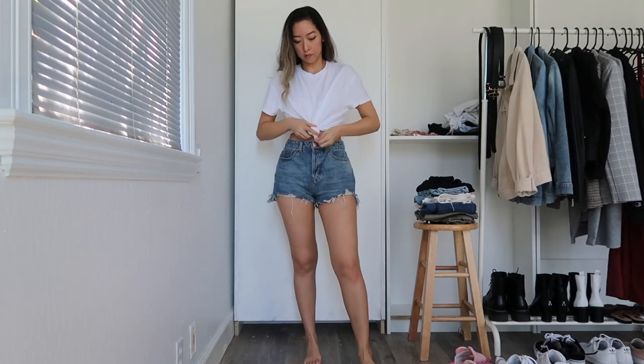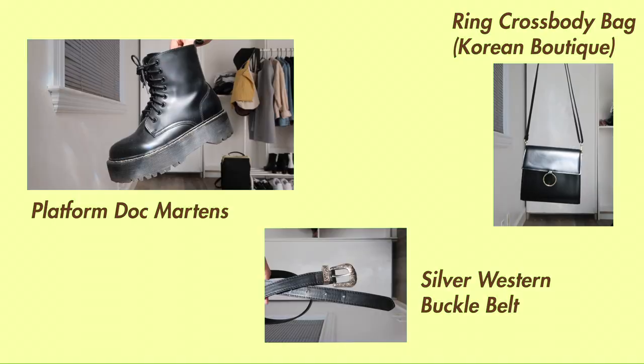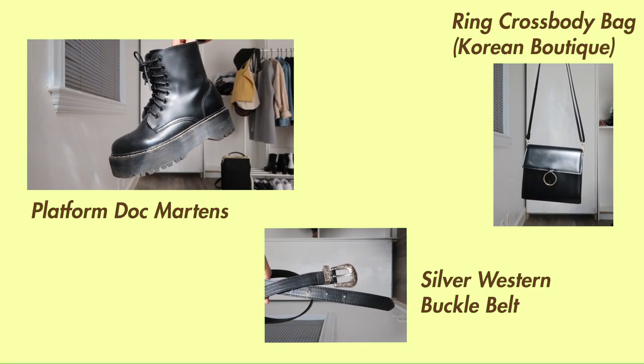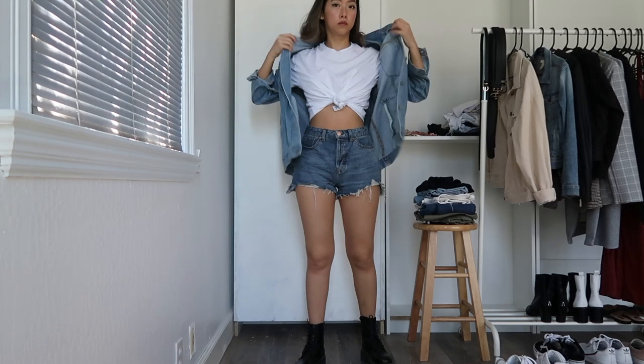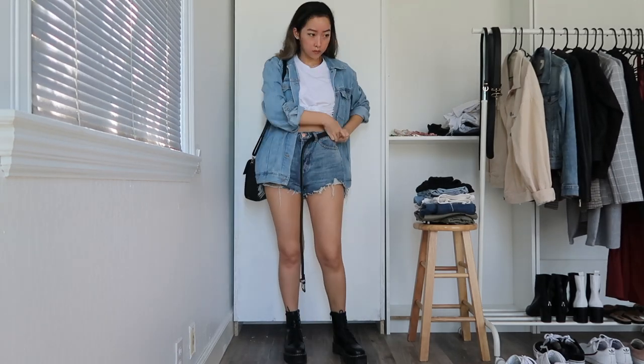Another easy way to change up your white t-shirt is to tie it at the bottom, which will cinch in your waist. I'm wearing some platform Doc Martens paired with a few block accessories and an oversized denim jacket on top for a trendier and edgier denim-on-denim look.